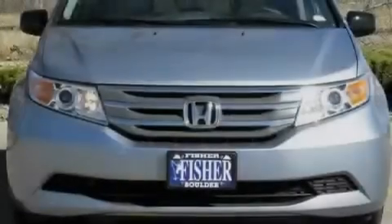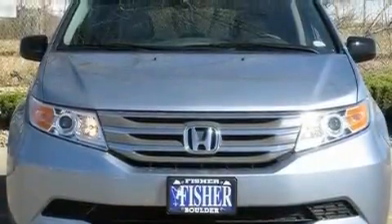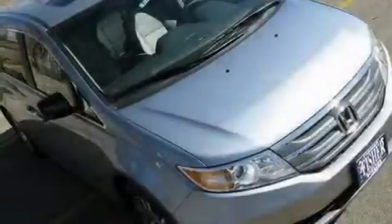With an EPA-estimated rating of 27 miles per gallon on the highway, its fuel efficiency will save you time and money.